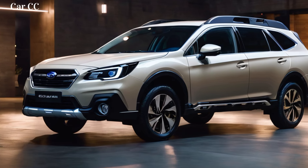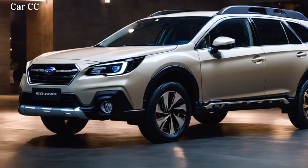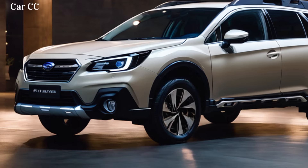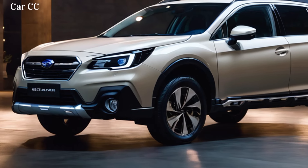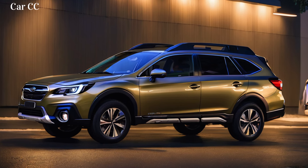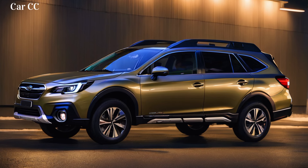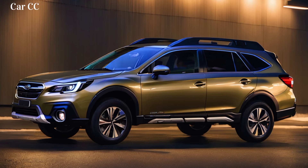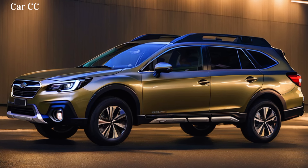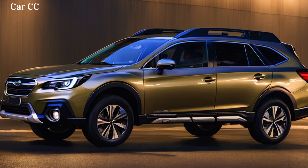The verdict: where comfort meets adventure. The 2025 Subaru Outback isn't just a car, it's a portal to adventure — a fusion of sleek design and rugged capability, a haven of comfort that's ready to conquer any terrain. It's a car that lets you write your own stories, whether it's scaling mountains or navigating rush hour traffic. With a starting price of around $30,000 for the base model, the Outback makes adventure accessible to everyone. It's an investment in memories, in exploration, and in the quiet satisfaction of knowing you can handle anything the road throws your way.